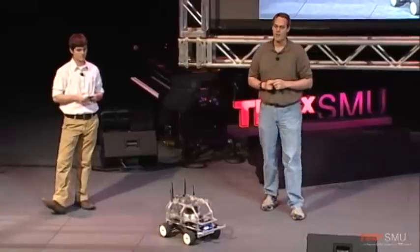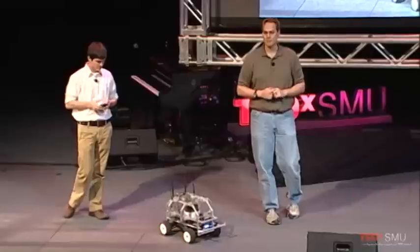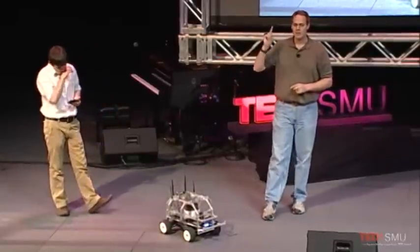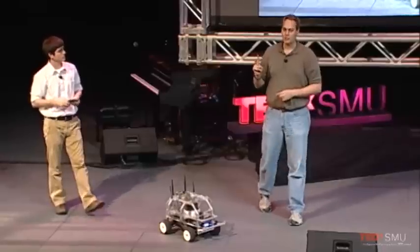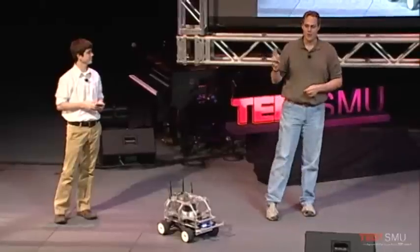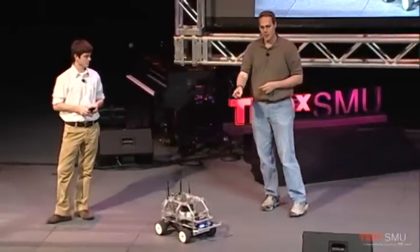Students show up in my lab on the very first day. I give them about a 20-minute presentation that says: here is your problem. In a week and a half, you need to demonstrate a prototype to myself and the customer who has provided this problem and, oh by the way, the money.